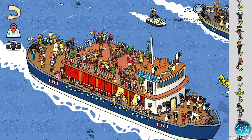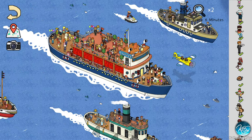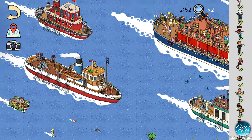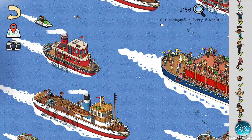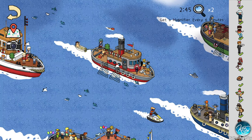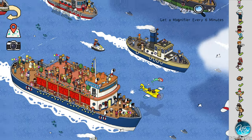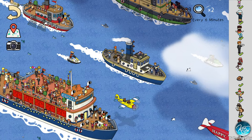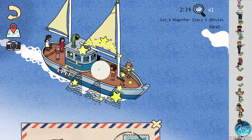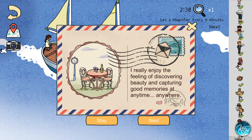Is the artist here? Not there, not there... maybe the artist is hiding out on deck or in one of these smaller boats I missed. I'm gonna just use the hint. It was a boat that we didn't even see — dang it. Okay, 'I really enjoy the feeling of discovering beauty and capturing good memories at any time, anywhere.' That's sweet.